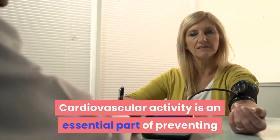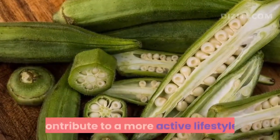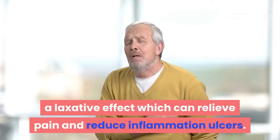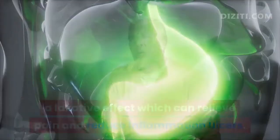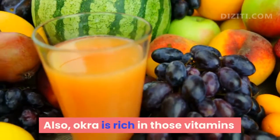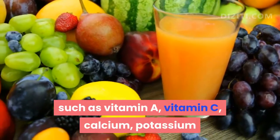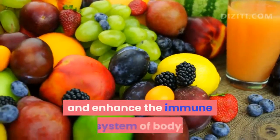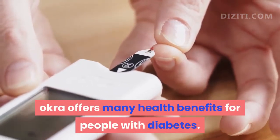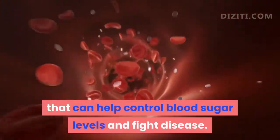Cardiovascular activity is an essential part of preventing and treating diabetes. This means that the okra plant may contribute to a more active lifestyle. The mucilage contained in okra has a laxative effect which can relieve pain and reduce inflammation from ulcers. Therefore, it is considered the ideal food for those with sensitive stomachs. Also, okra is rich in vitamins such as vitamin A, vitamin C, calcium, potassium and magnesium, which strengthen hair naturally and enhance the immune system. Okra offers many health benefits for people with diabetes — a versatile, high-nutrient superfood that can help control blood sugar levels and fight disease.